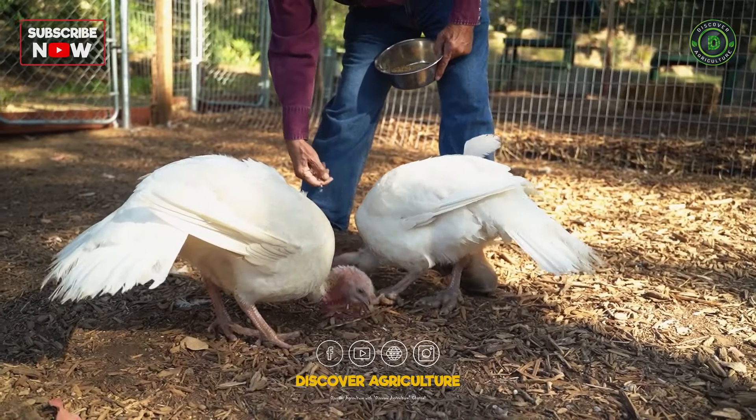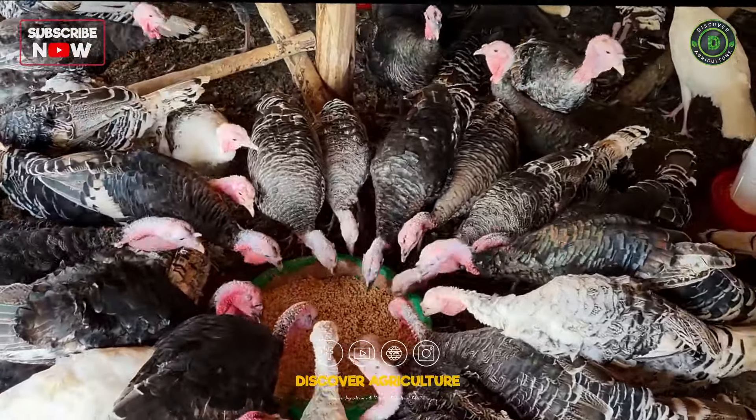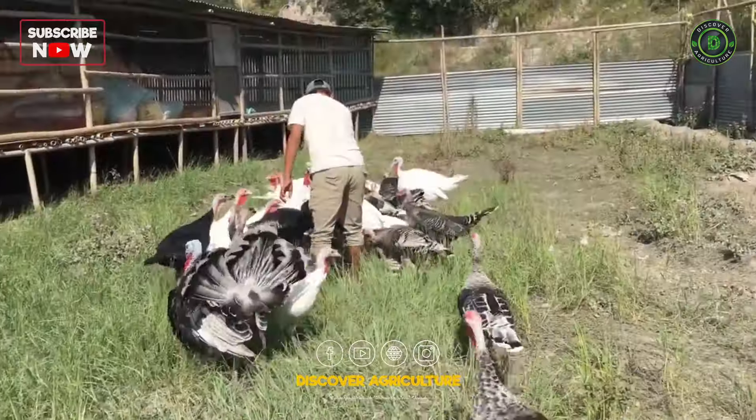Turkeys have specific dietary needs, and we'll break down the essential nutrients to keep your flock healthy and happy. From starter feeds for poults to balanced diets for mature birds, we've got your turkey nutrition covered.